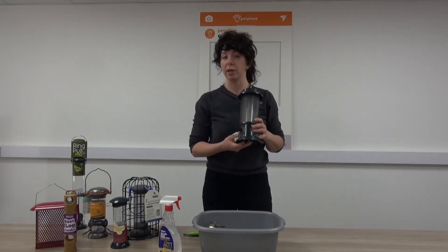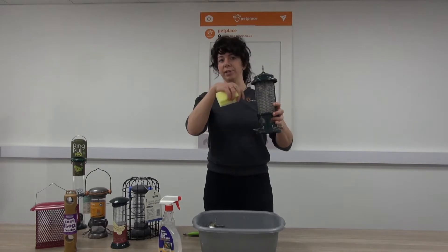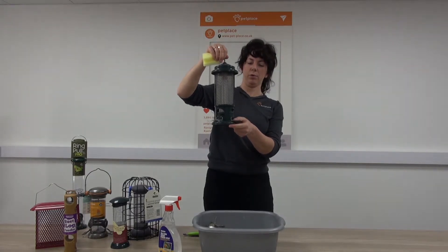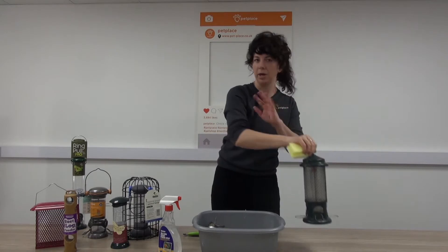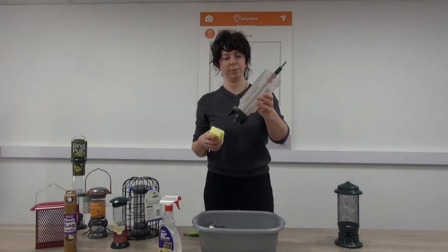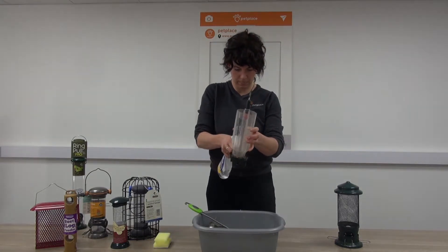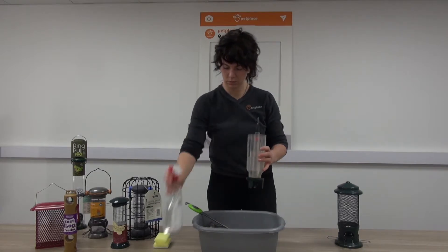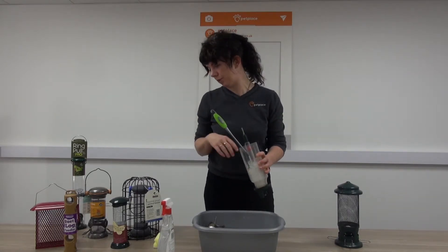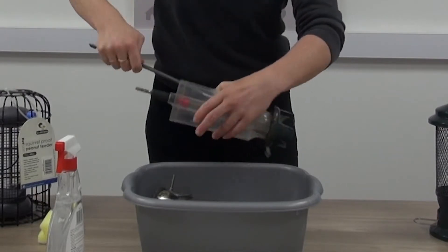With this feeder here — this is a squirrel buster, brilliant if you do have a squirrel problem, or even big birds like crows and pigeons — you'll see these on our website or in our stores. It works by the bird being quite heavy so the ports close off when it attempts to feed. There are so many different types of feeders and you might need to use a combination of scourer or cleaning pad alongside the cleaning brush.